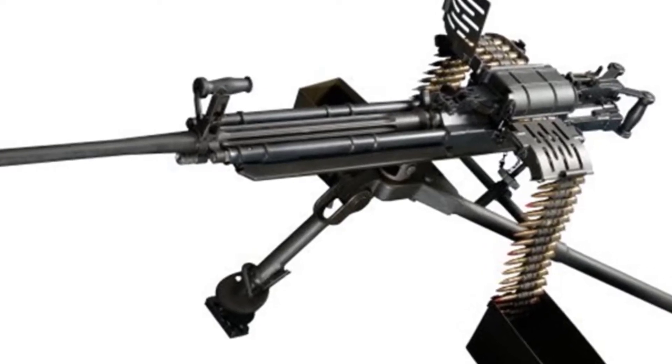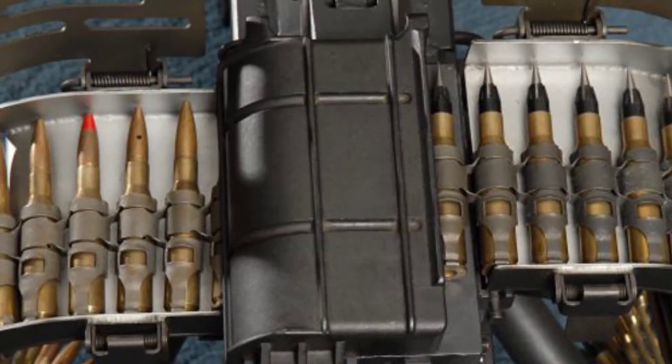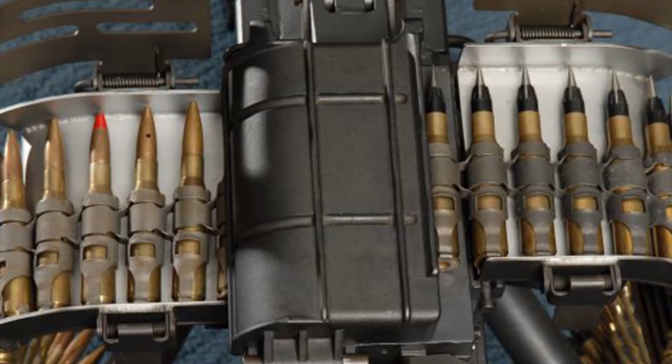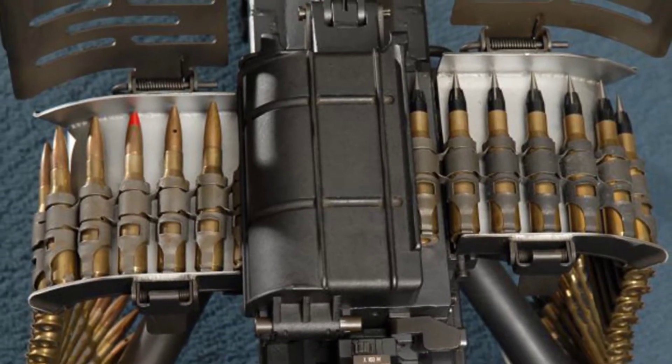Like the M2 machine gun, the STK-50MG fires 12.7×99mm NATO standard ammunition and is designed to meet modern combat theories and modular requirements to reduce the logistical burden.